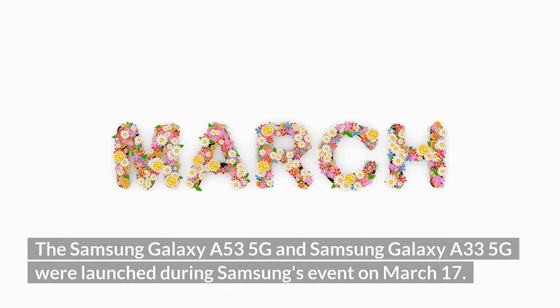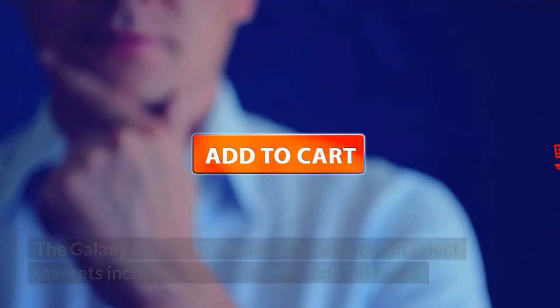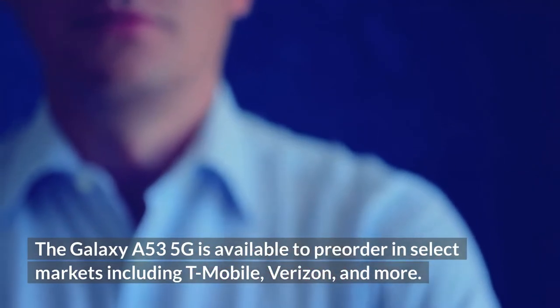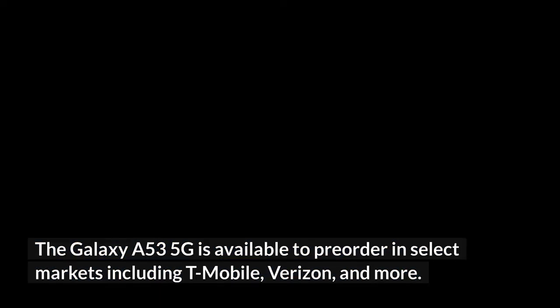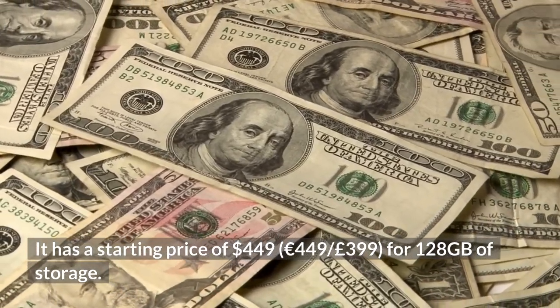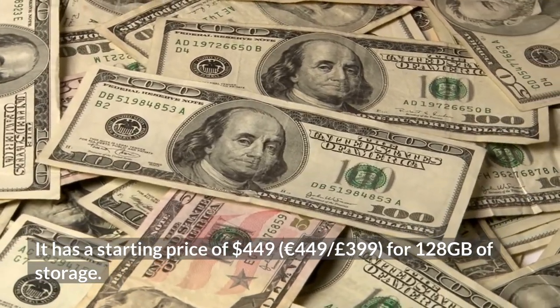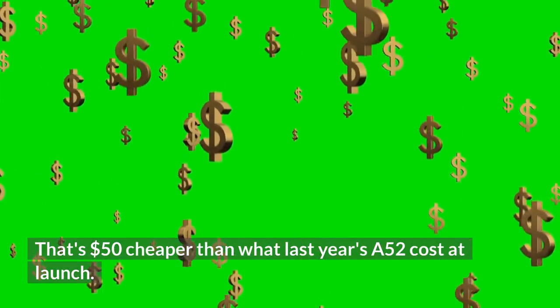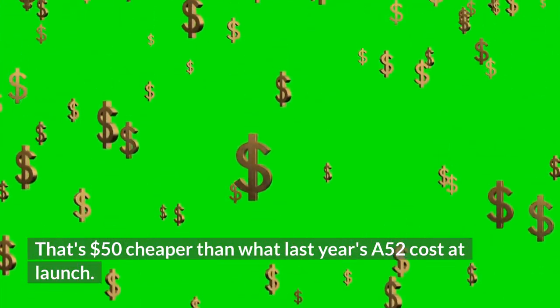The Samsung Galaxy A53 5G and Samsung Galaxy A33 5G were launched during Samsung's event on March 17th. The Galaxy A53 5G is available to pre-order in select markets including T-Mobile, Verizon, and more. It has a starting price of $449 for 128GB of storage — that's $50 cheaper than what last year's A52 cost at launch.